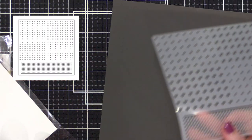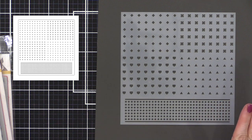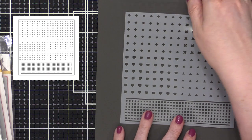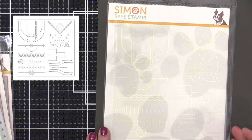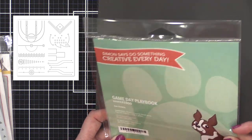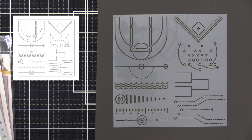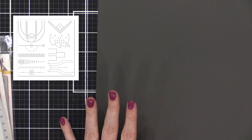Now we're going into stencils. I'm putting down solid paper so we can see them better. The first is called Game Day Patterns — I'm not big into sports but it's a fun stencil. The next one is Game Day Playbook — let me take it out of the packaging so you can see it. There it is! It'll be so fun paired with those sports stamp sets.